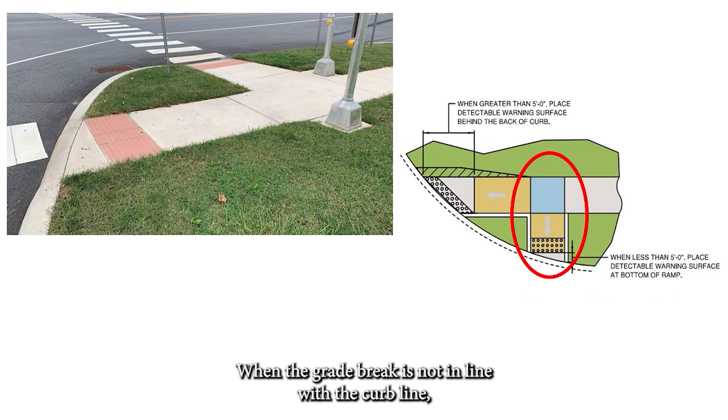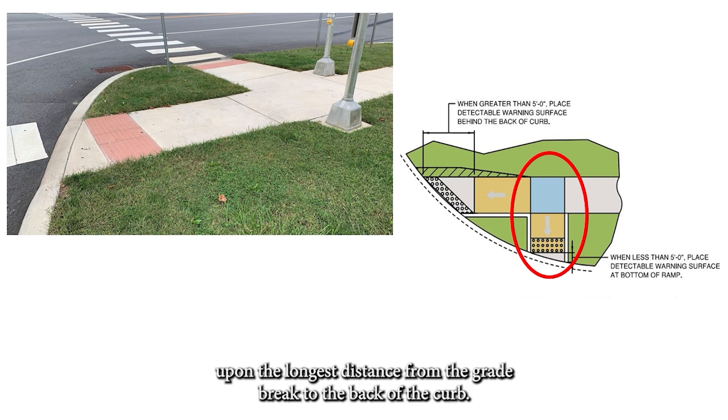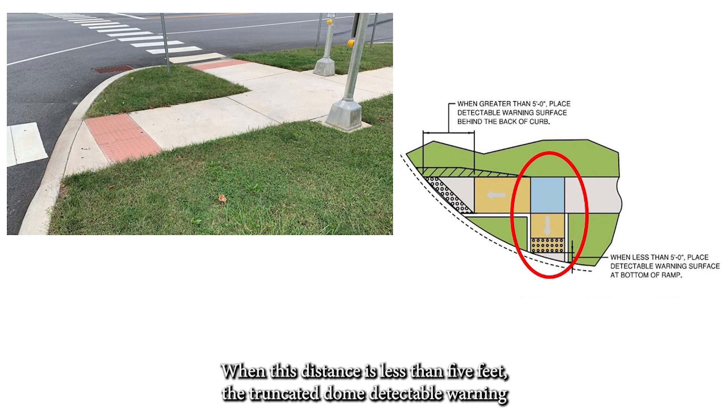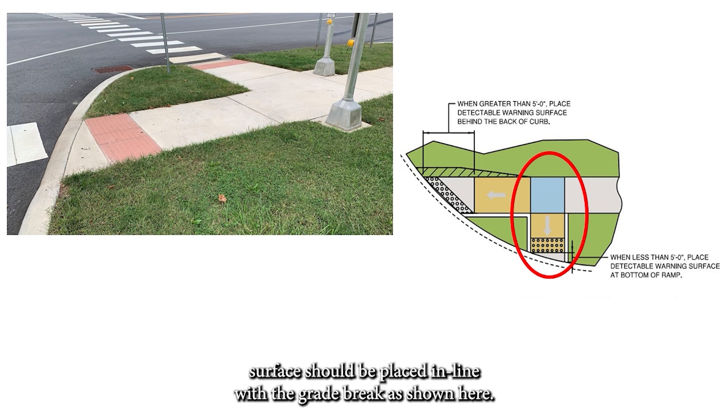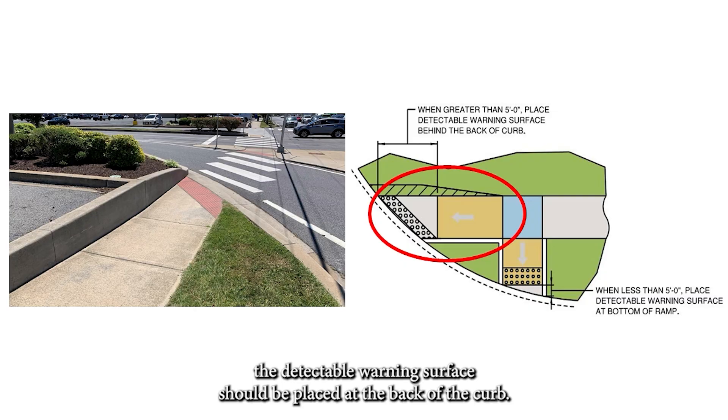When the grade break is not in line with the curb line, the placement of the truncated dome detectable warning surface is dependent upon the longest distance from the grade break to the back of the curb. When this distance is less than 5 feet, the truncated dome detectable warning surface should be placed in line with the grade break, as shown here. When the distance is greater than 5 feet, the detectable warning surface should be placed at the back of the curb.